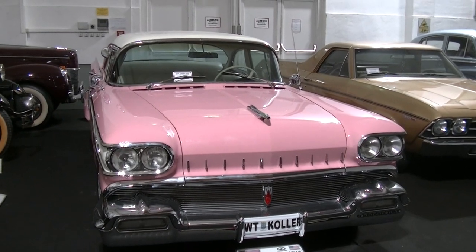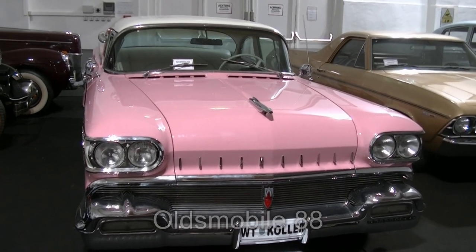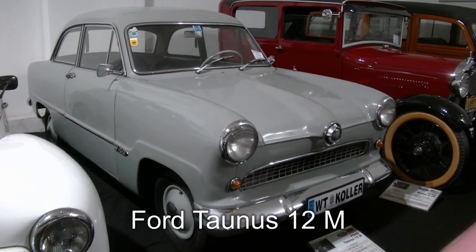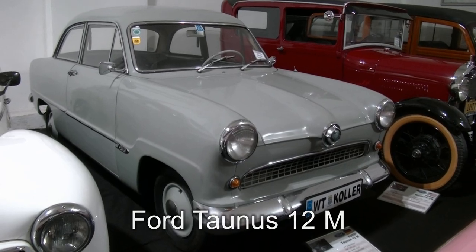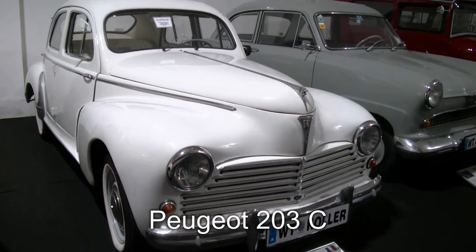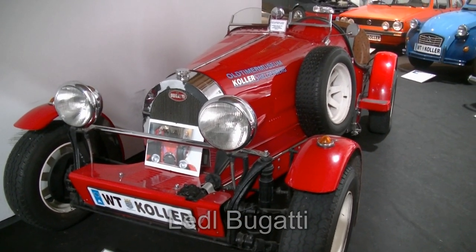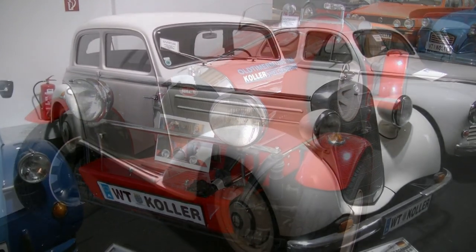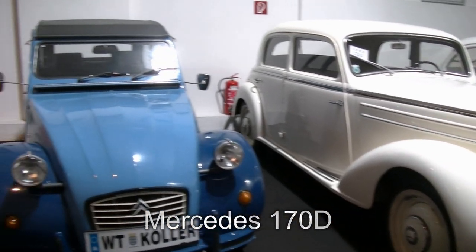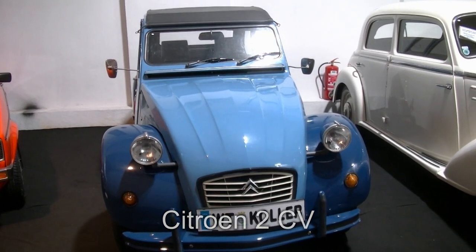Ja, und hier ist mein Pink – nein, natürlich nicht Cadillac, sondern Oldsmobile aus dem Jahr 1958. Hier haben wir zunächst einen Alltagsklassiker aus dem Jahr 1958: einen Ford Taunus. Und dann einen Peugeot 203C aus 1956. Ein Lidl-Bugatti Rennwagen aus dem Jahr 1970. Mercedes 170 SD aus dem Jahr 1955. Und hier haben wir die berühmte Ente: Citroën 2CV, diese hier aus 1984.